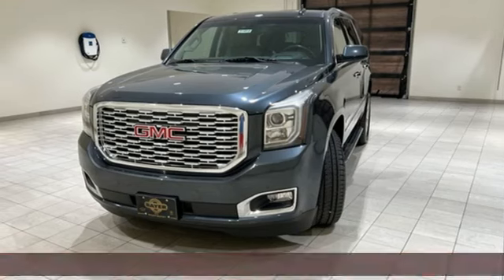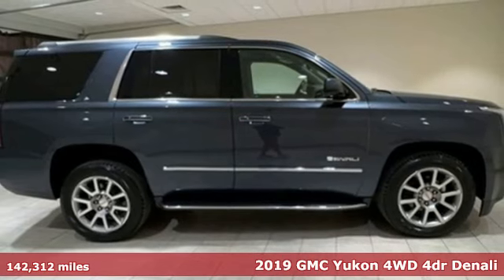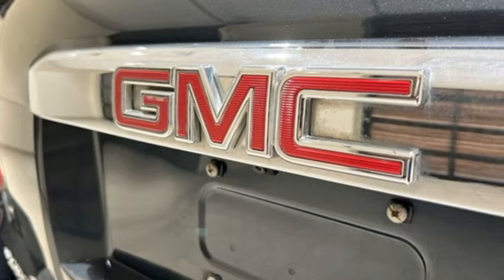It's a 2019 GMC Yukon. The best ability for your next vehicle is capability, and this Yukon has it. And it comes with all the amenities you need.